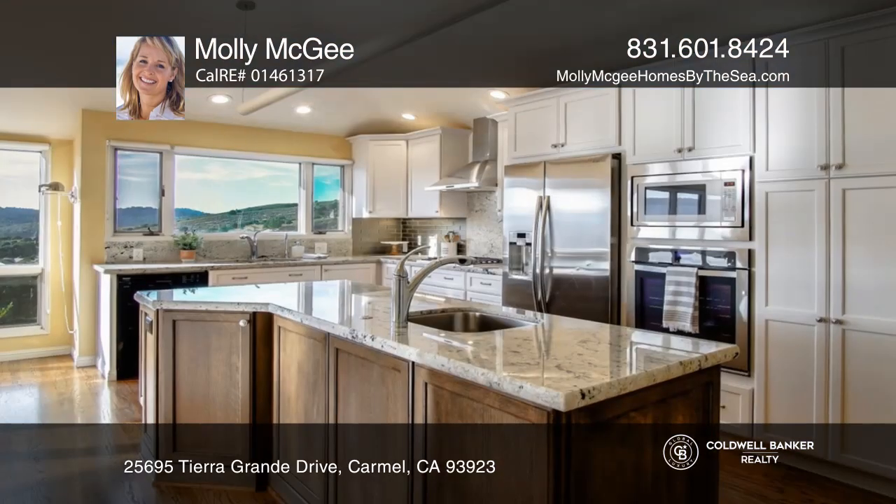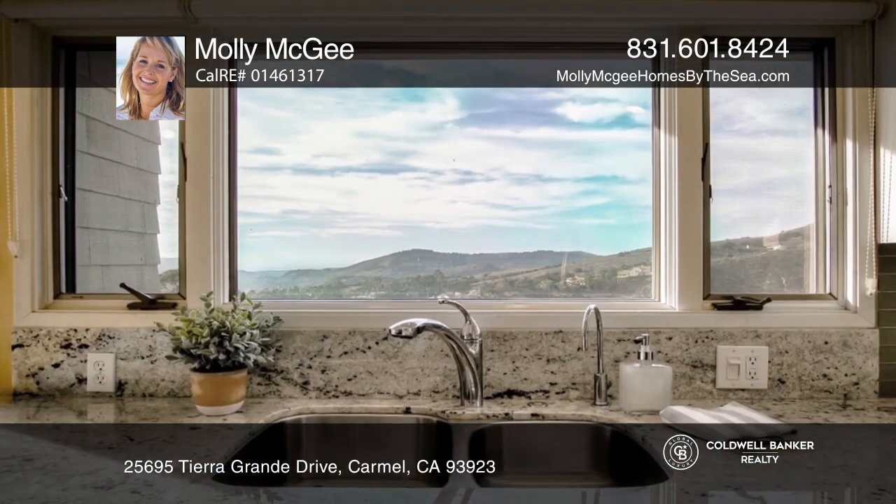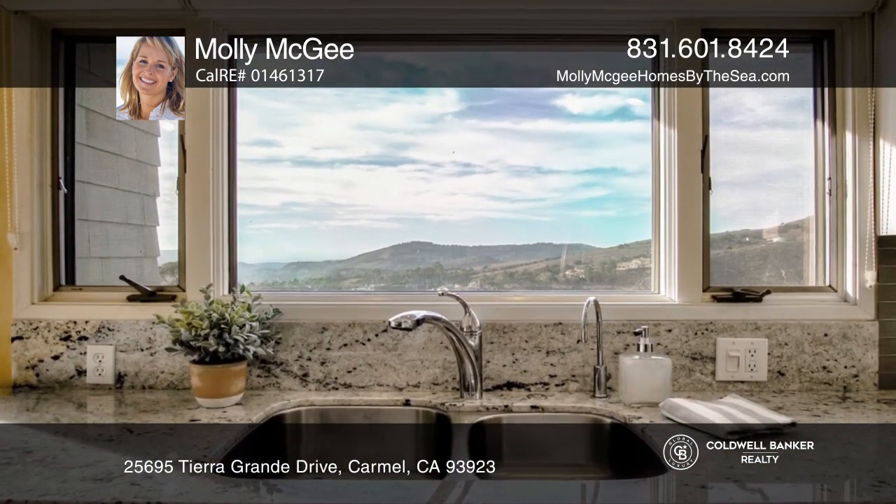Enjoy mesmerizing views from almost every room in this updated single level with three bedrooms and an oversized office or fourth bedroom.